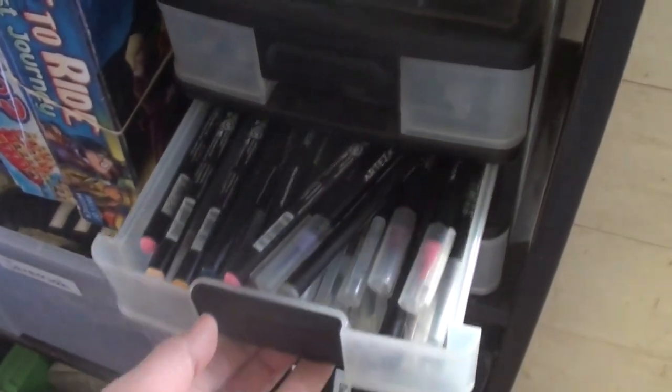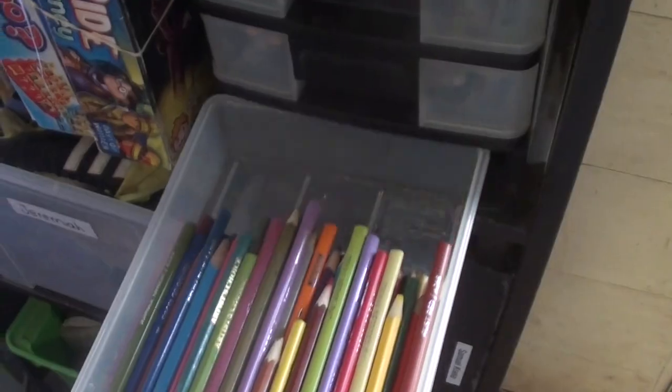We also keep our art box here. This is where we keep several of our Arteza products, and the drawers are removable so kids can take out a drawer and carry it with them wherever they want to go create art.